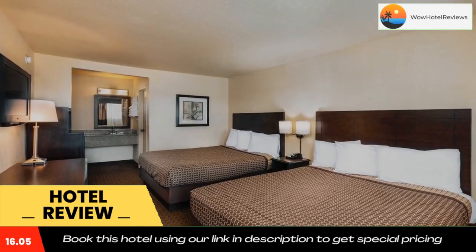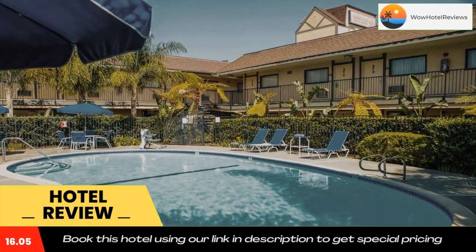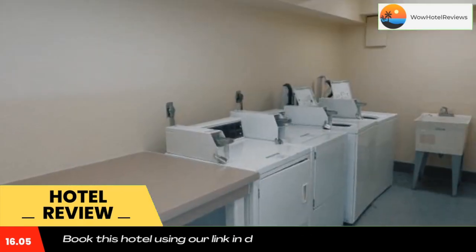Angel Stadium of Anaheim is 5.5 miles away. Use our link in the description to get a special discount on this hotel. Don't forget to like and subscribe to our channel.